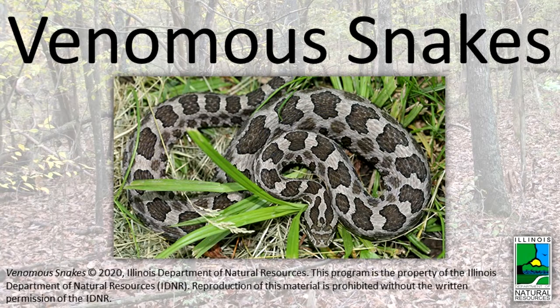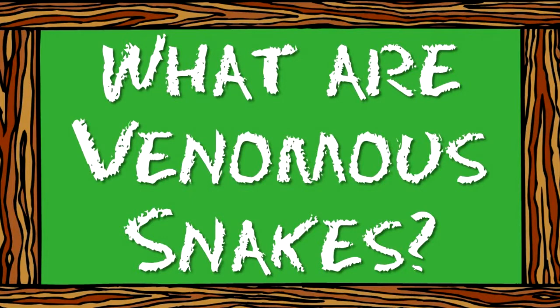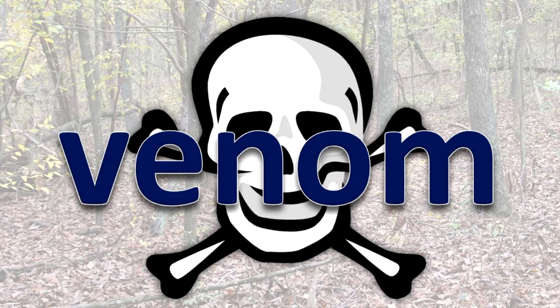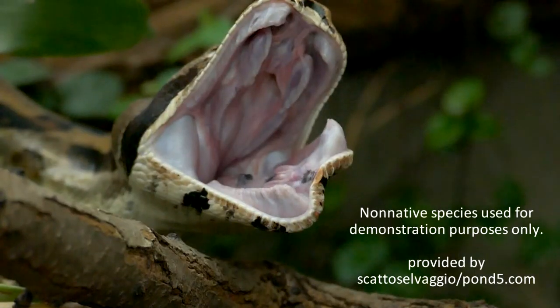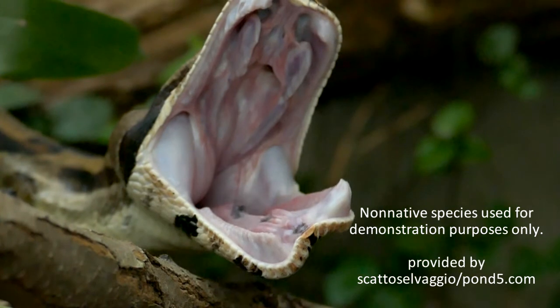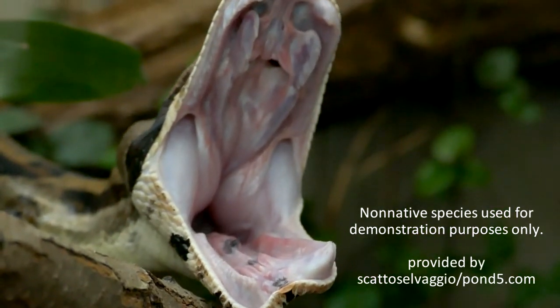Venomous snakes. What are venomous snakes? Venom is a toxin for subduing prey. It is delivered through a pair of hollow fangs in the front of the upper mouth. The fangs fold up to the roof of the mouth when not being used.